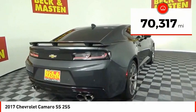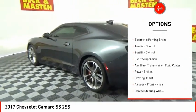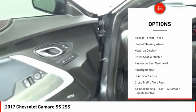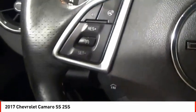This vehicle has less than 75,000 miles. Here are some of this vehicle's great options: power windows with safety reverse, electronic parking brake, traction control, stability control, sports suspension, auxiliary transmission fluid cooler, power brakes, braking assist.